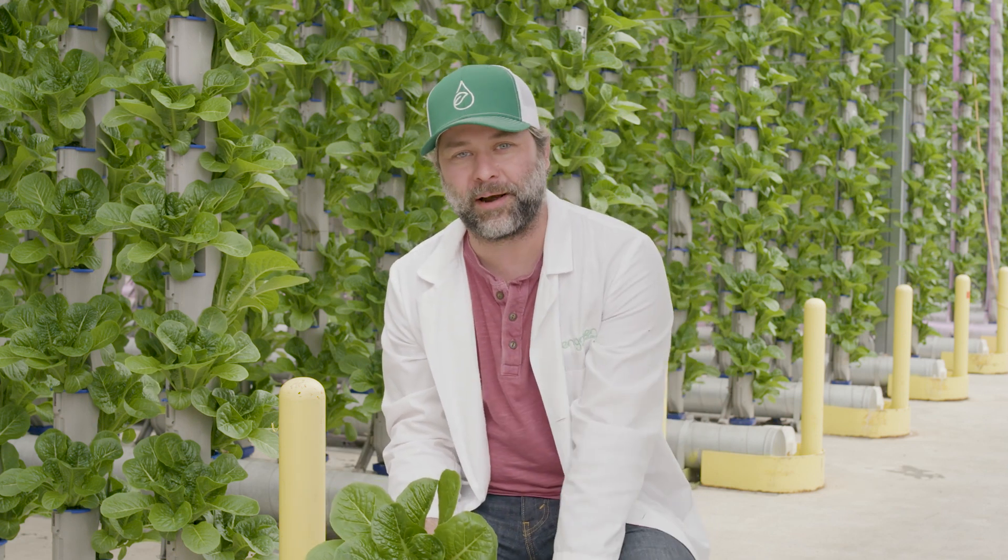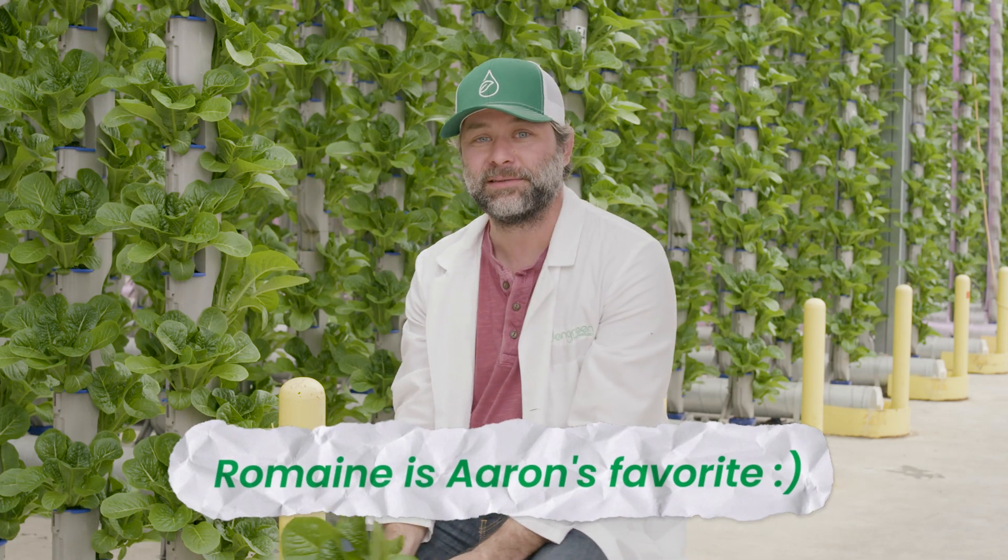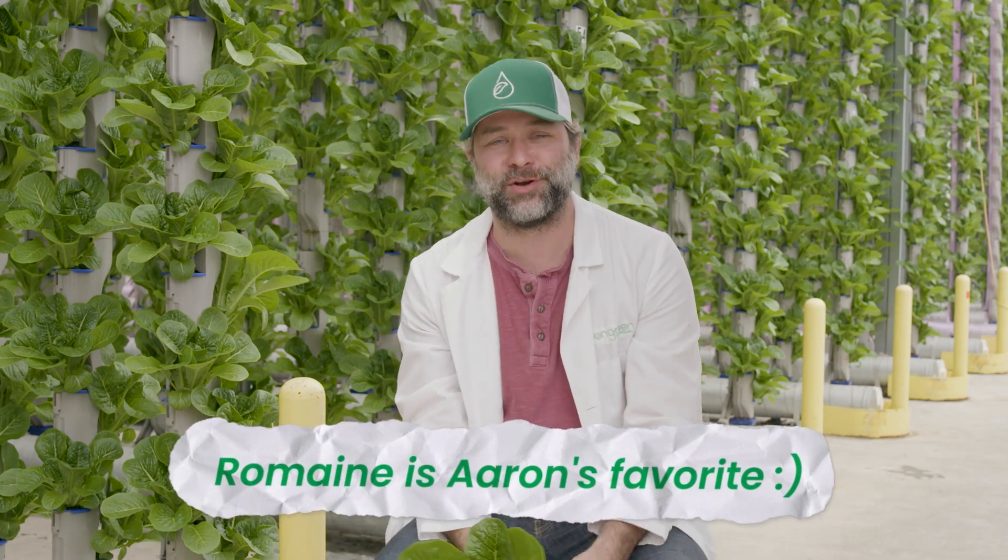The people that work here at Eden Green are awesome. I couldn't do any of this without them. We couldn't bring you a quality product without all their effort and all their learning. We grow a really good tasting lettuce, as testament by my snack habits, and we're happy to bring that process straight to you and your customers.